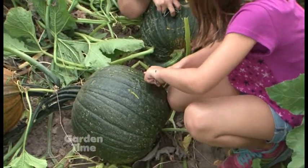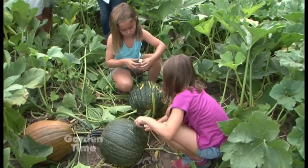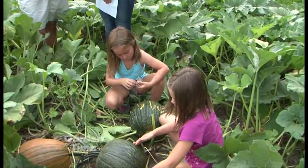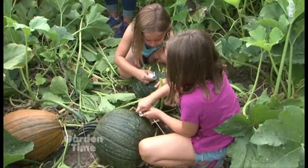They grow four different varieties: jack-o-lantern pumpkins, Cinderella pumpkins, and white pumpkins, making for a great selection at Al's stores. They'll be ready around the middle of September.